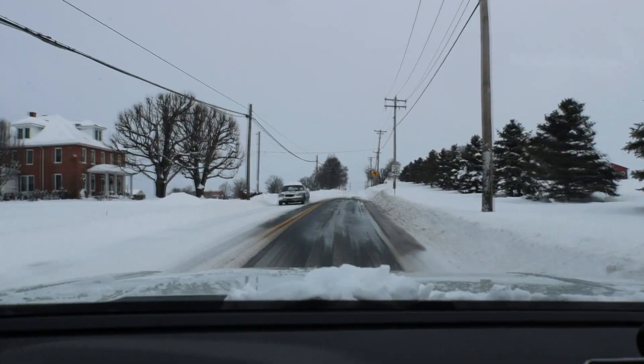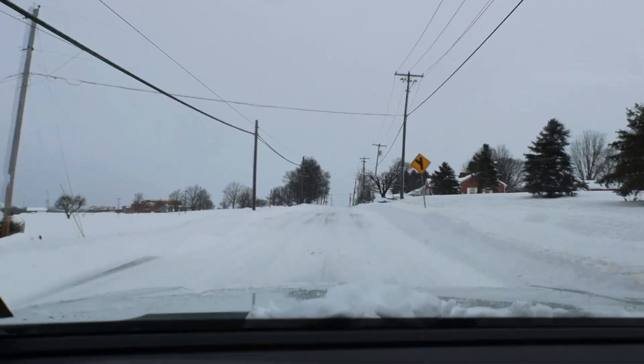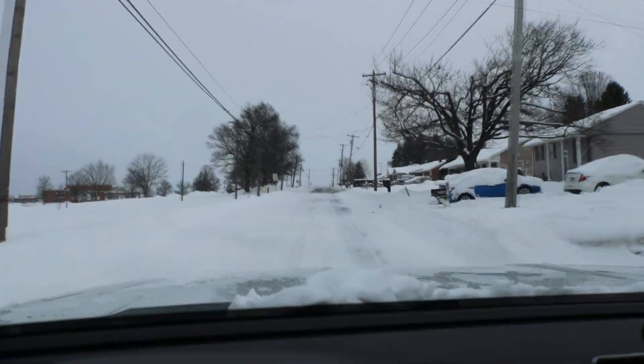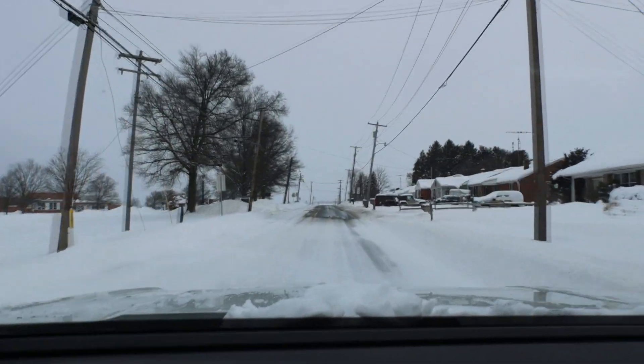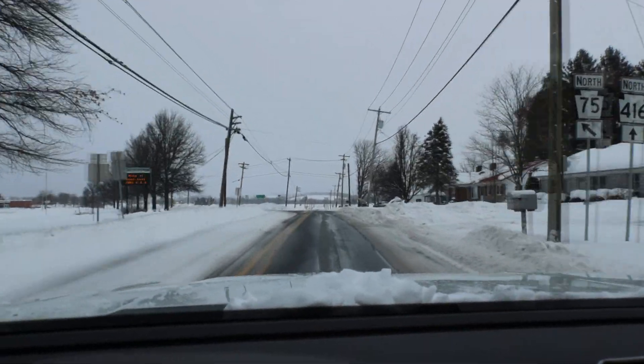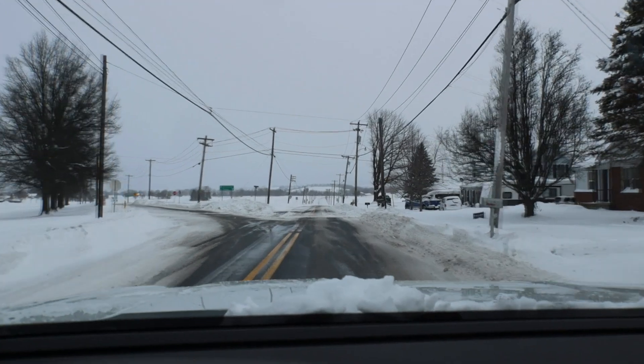I didn't think I'd get out of the parking spot — I had it in the yard and it just came right out. So I put the camera down because the road straight ahead is all field, so I'm sure it's going to be a lot worse. But where it's not drifting, the roads are — you can actually see the road.